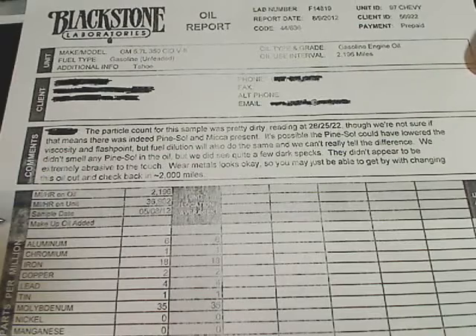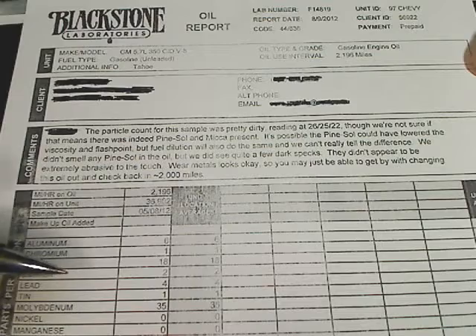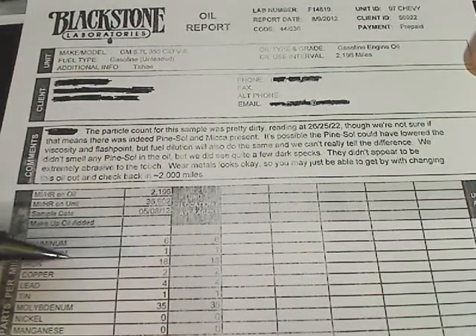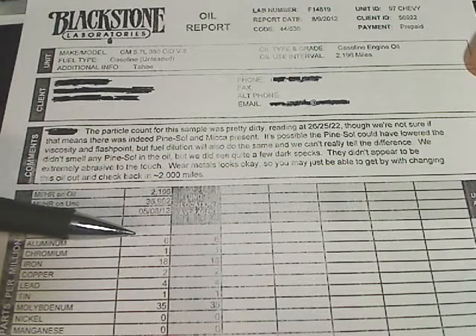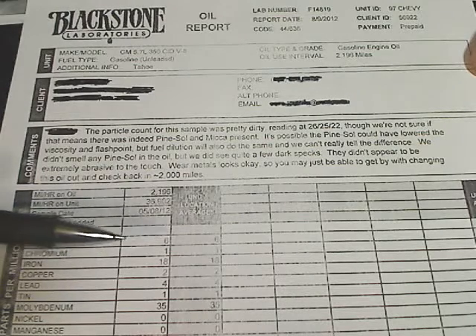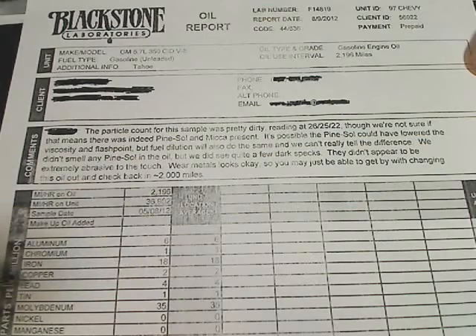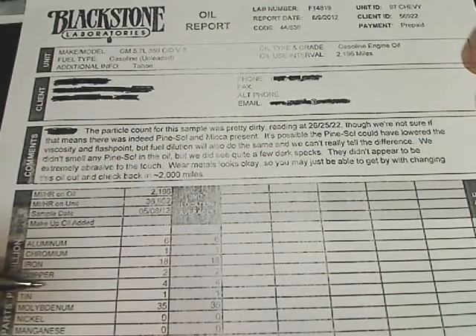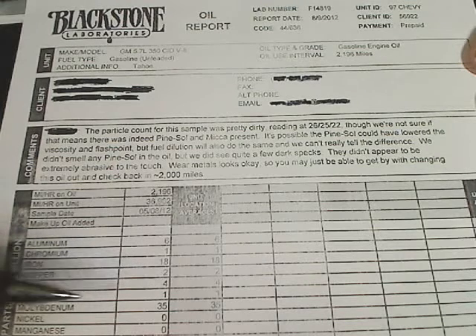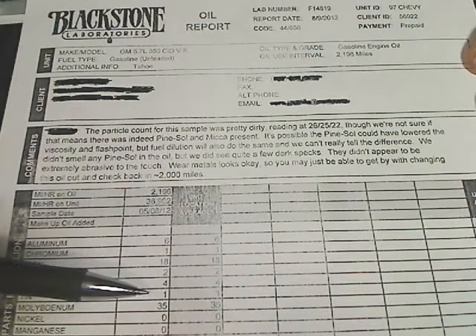The main thing you want to look for is iron. As long as this rating is below about 100, you're good — this one is showing 18. Aluminum comes off your pistons and where your camshaft rides; this one is 6, which is pretty low. Chrome is a 1 on here — very good — that's usually off of piston rings. Copper is usually off of bushings; that's a low number of 2. Lead is usually off of your crankshaft bearings; this one is showing 4, which is extremely good.